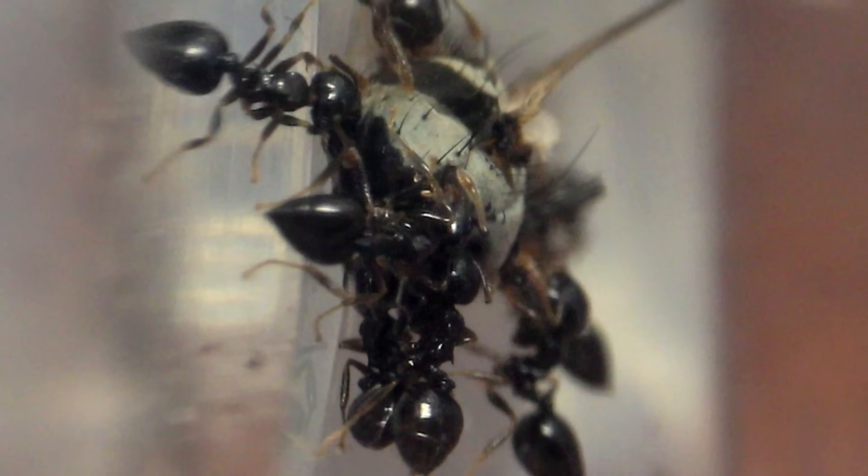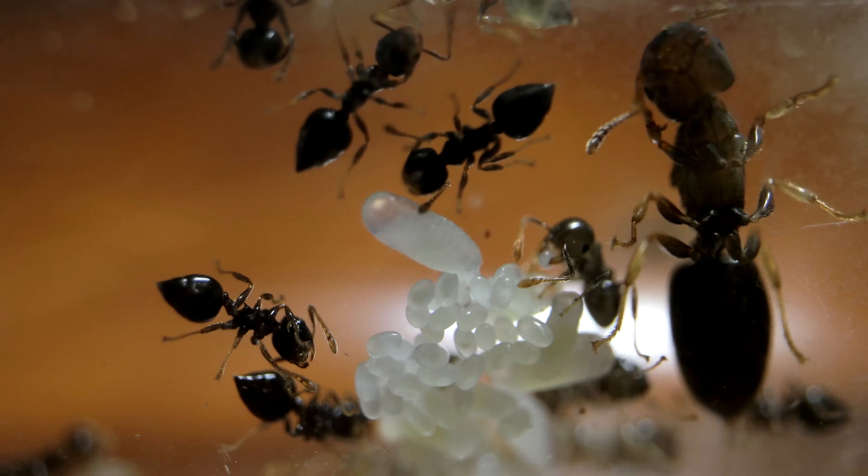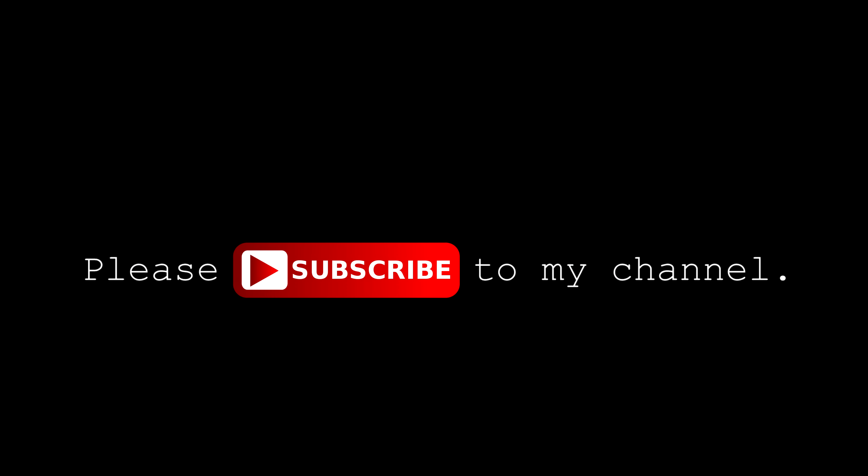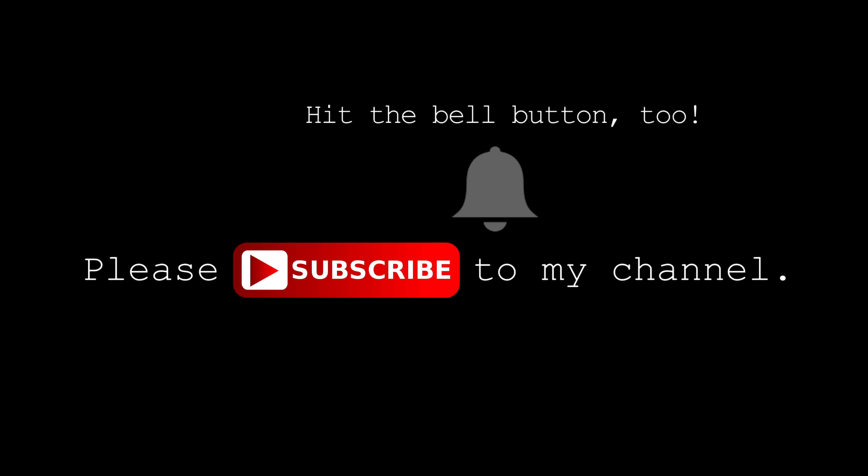Welcome to the Ants Canada Ant Channel! Please subscribe to my channel and hit the bell icon. Welcome to the AC Family! Enjoy!